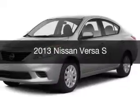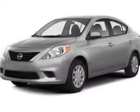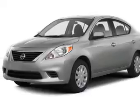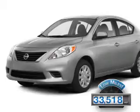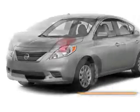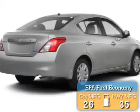This is a used 2013 Nissan Versa. It's powered by front-wheel drive, a 1.6L engine, and an automatic transmission. With fewer than 35,000 miles, this vehicle has a long road ahead. Great fuel efficiency saves you money by requiring fewer trips to the gas station.